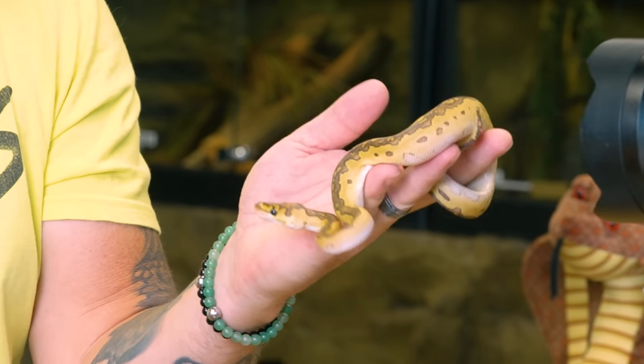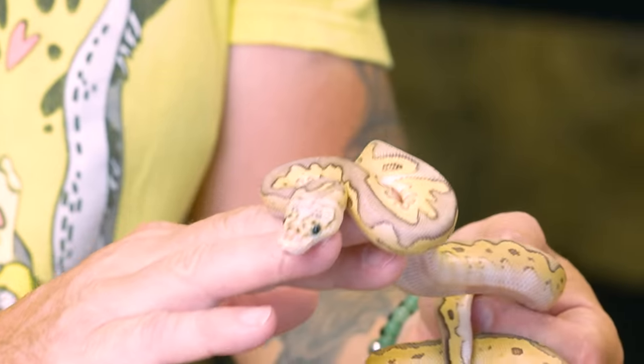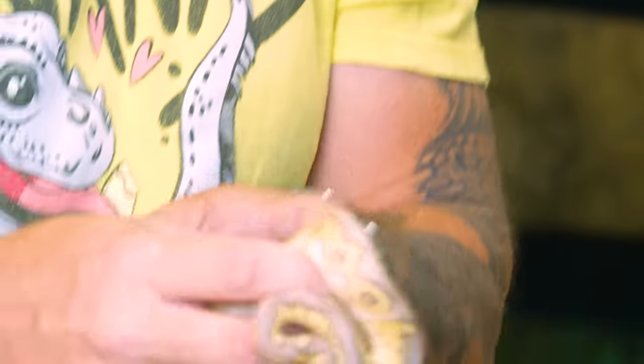This is actually a lesser clown ball python. Look at the stripe on that thing - oh my gosh, that is beautiful. This looks like a possible pastel lesser clown ball python; I'll have to take a look to make sure. I know you're the one that keeps biting me - stop it. Then we have a lesser and a clown ball python, and all the lessers and normals and pastels are all going to be het for clown, of course.